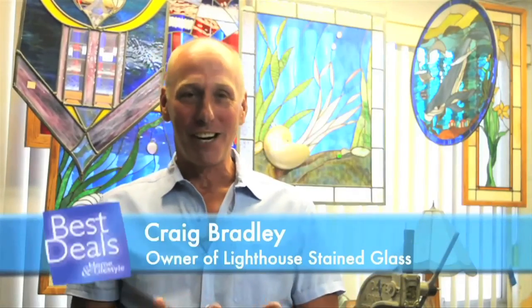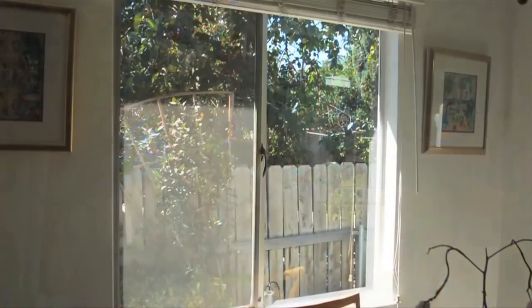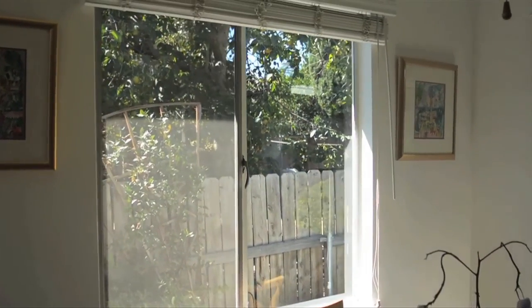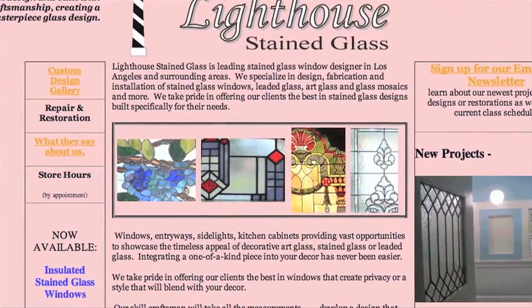Do you have a blah window in the front of your house not saying what you'd really like it to say, or an entryway that's not giving the characteristics that you want for your house? Or maybe a window on the side of your house for your neighbor that's not giving you the privacy that you need? Or a window that's letting too much light in and you'd like to have some colored glass to cut down the light? Well, Lighthouse Stained Glass has a solution for you.